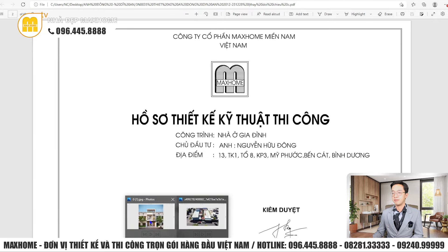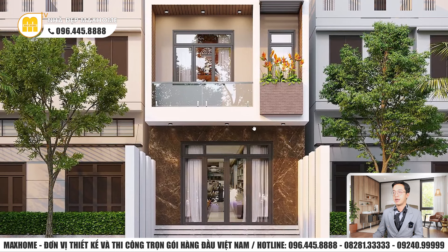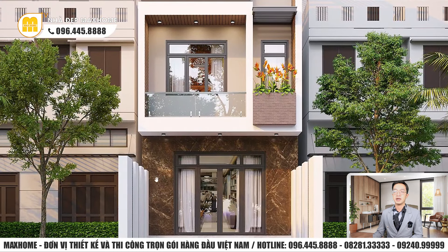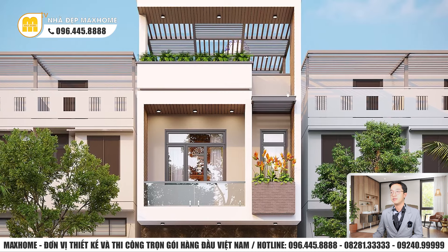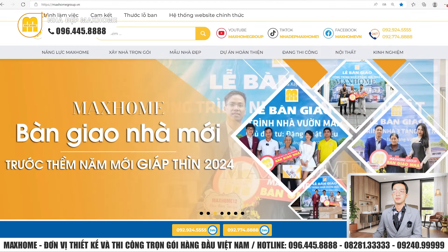Đầu tiên, chúng ta sẽ quan sát qua về 3D ngoại thất của công trình này. Có thể thấy đây sẽ là một công trình nhà lô phố mái bằng hiện đại. Một kiểu nhà mà chúng ta sẽ rất dễ bắt gặp ở những vùng đô thị. Nhưng trước khi tìm hiểu kỹ hơn, tôi sẽ giới thiệu quý vị sơ lược lại về tổng quan công ty của Mark Home.